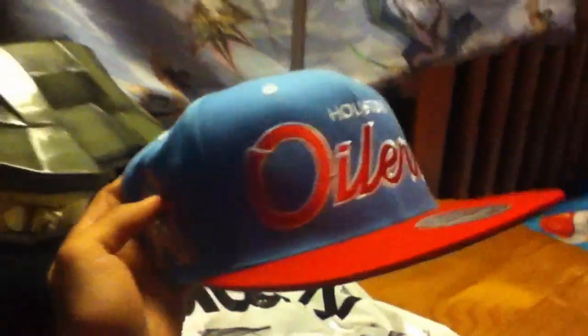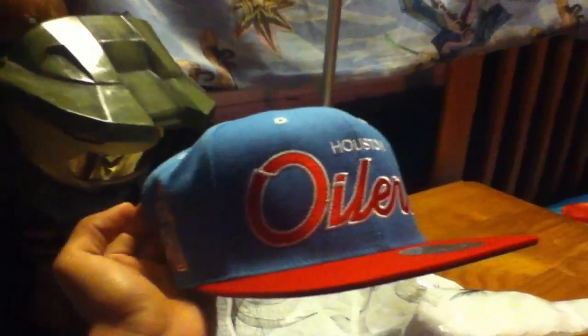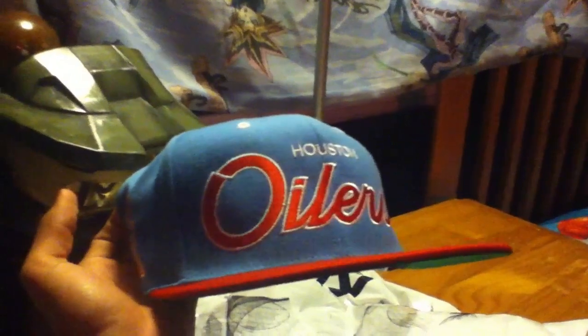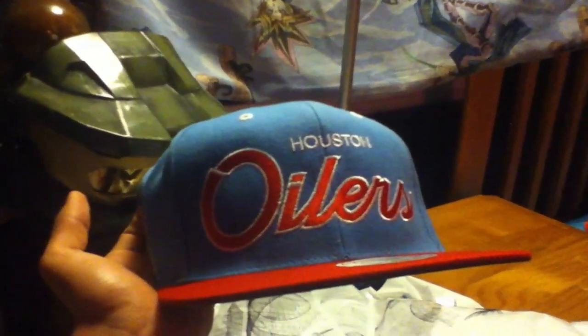I don't know — I only got this because they didn't have any other colored snapbacks that would go with my apparel. But I don't know if I should return this, because the ones I saw in other stores have the Oilers football player in the front. Comment and subscribe and let me know if I should keep this one. Thanks.